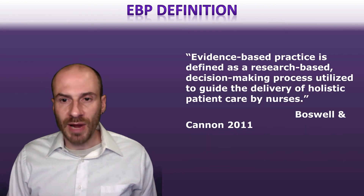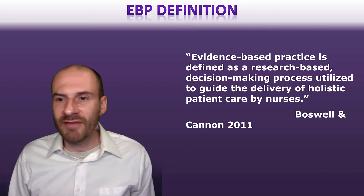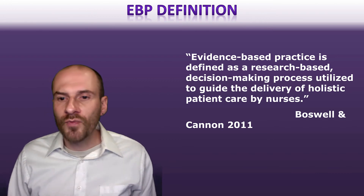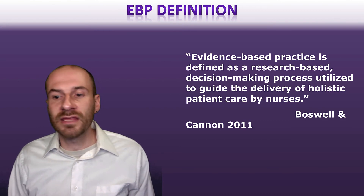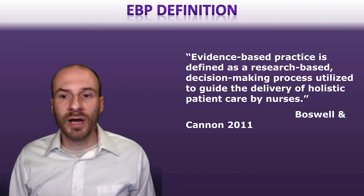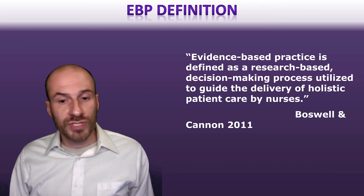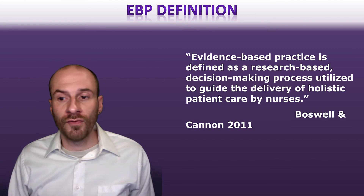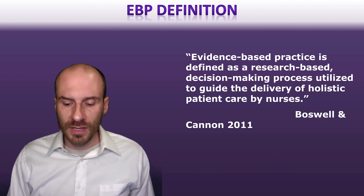Evidence-based practice is defined as research-based decision-making processes utilized to guide the delivery of holistic patient care by nurses. The idea is to take evidence and use it to improve care for individuals and communities.